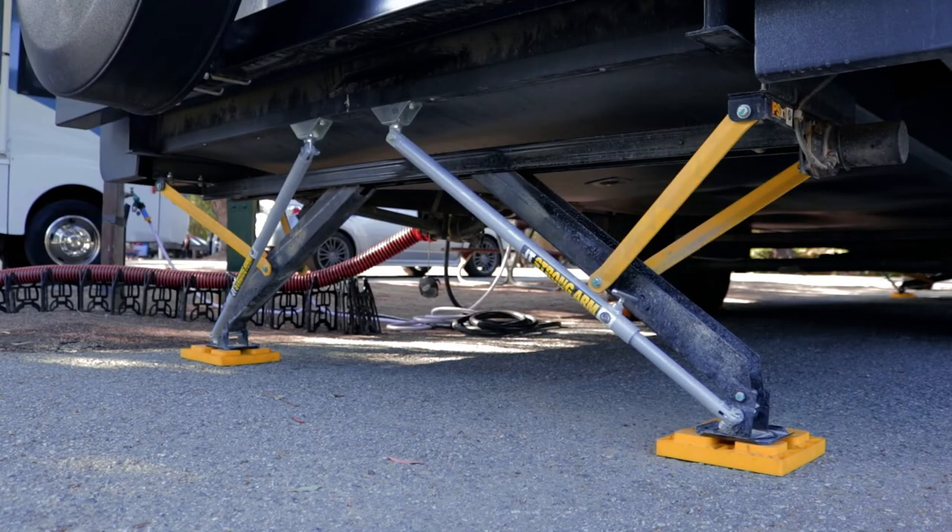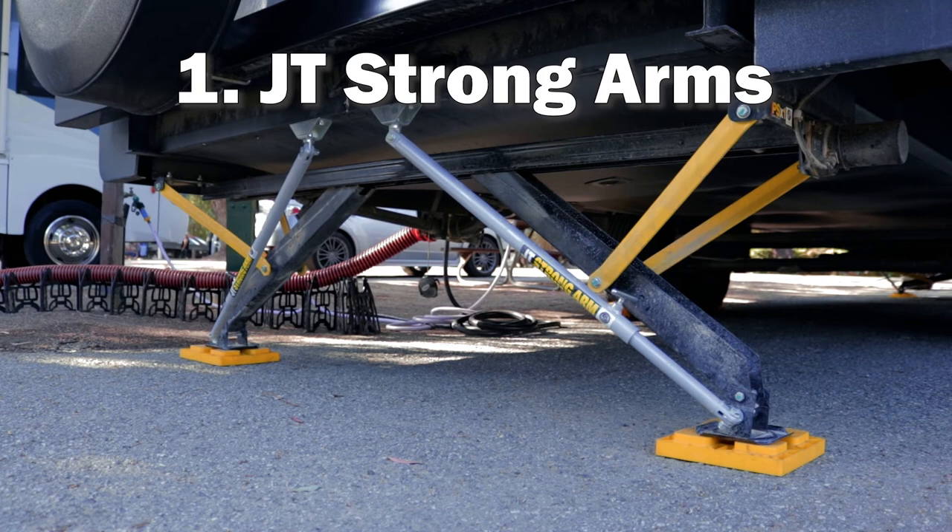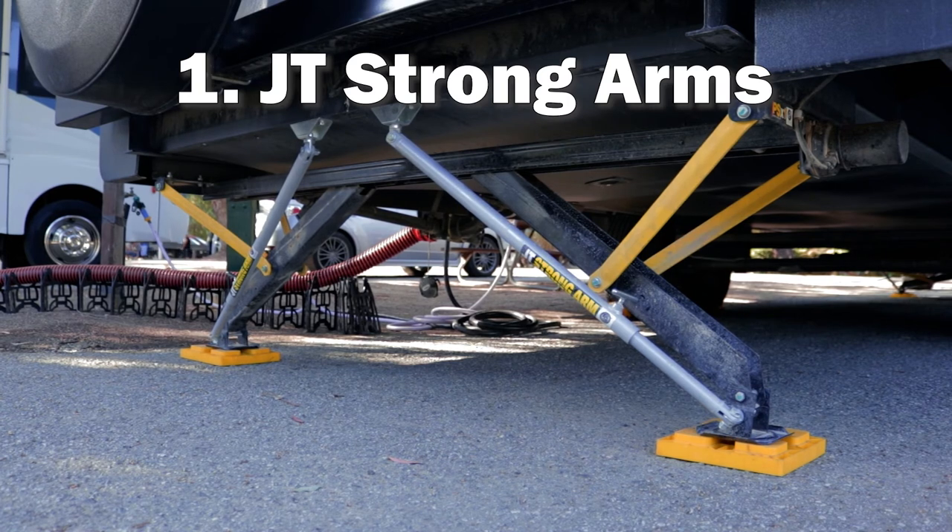Last but not least, our number one best thing we've ever got for our trailer are these JT Strong Arms. You can watch our Strong Arm install video or the review from our last trailer. These are about $200, so it's not a cheap one, but in terms of taking that rocking out of the trailer and making you feel more at home, these things make your trailer pretty rock solid. You're still in a trailer — you're not on a concrete slab — but with these in there it is night and day, even above and beyond those X-chocks. If you get both, I think you're really going to like the result with it being much more stable and comfortable.